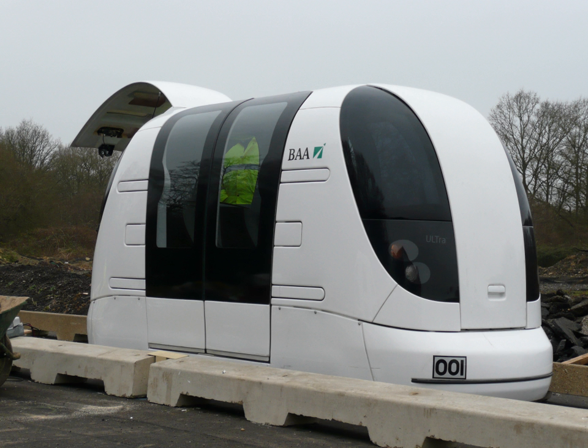Personal Rapid Transit, PRT, also referred to as podcars, is a public transport mode featuring small automated vehicles operating on a network of specially built guideways. PRT is a type of automated guideway transit, AGT, a class of system which also includes larger vehicles all the way to small subway systems. PRT vehicles are sized for individual or small group travel, typically carrying no more than three to six passengers per vehicle.